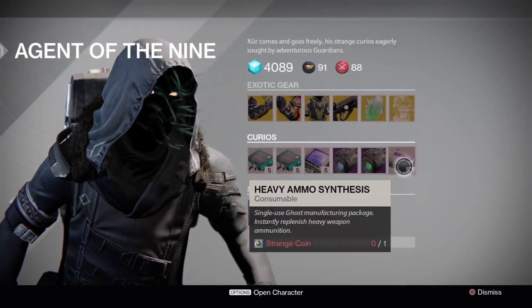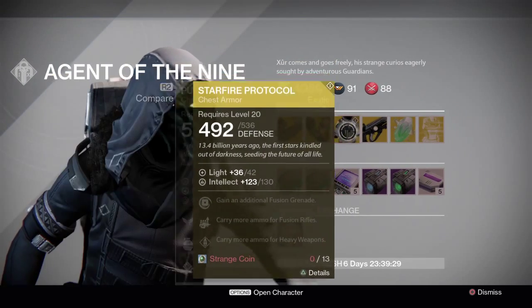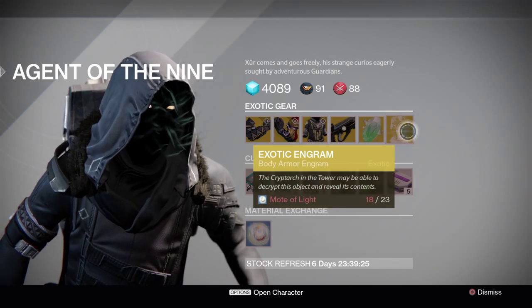He's also got his usual stuff and his material exchange. So I've already purchased the Starfire Protocol, the Hard Light, an exotic shard, and like 4 exotic engrams.